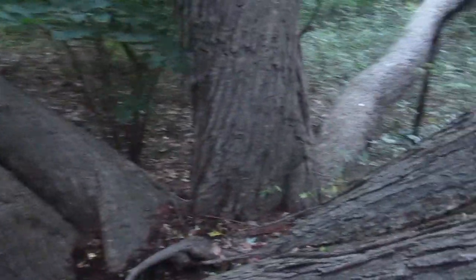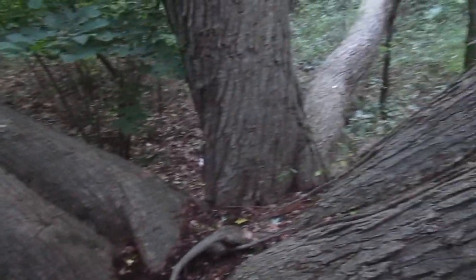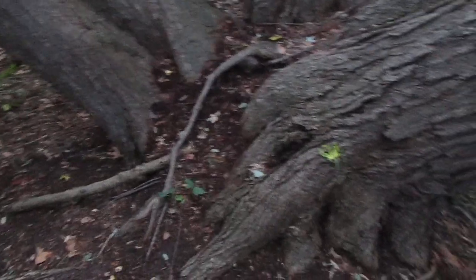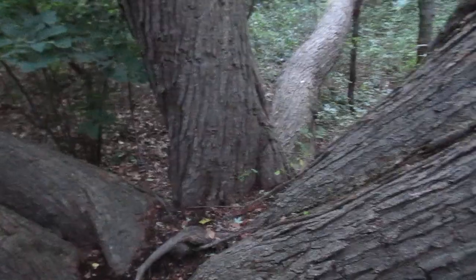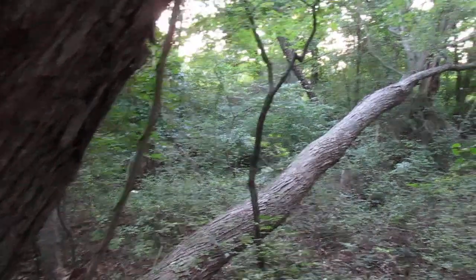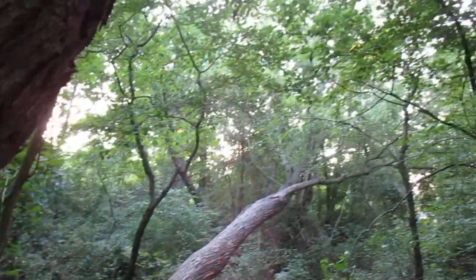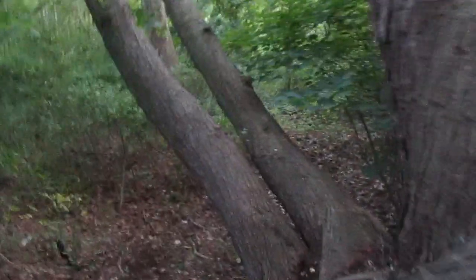Whoa, check this out — this is one of those crazy trees that has several different trunks coming from one root set. One, two, three, four, which soon becomes two up there, and then a fifth one down there. That's so weird. I don't think I've ever seen a tree growing at such an almost horizontal angle. That's a really tight angle — what a crazy tree!